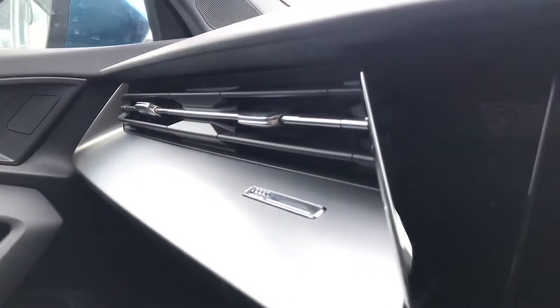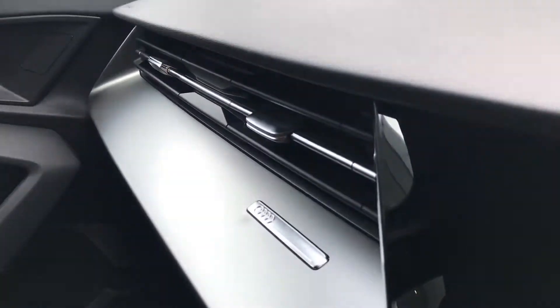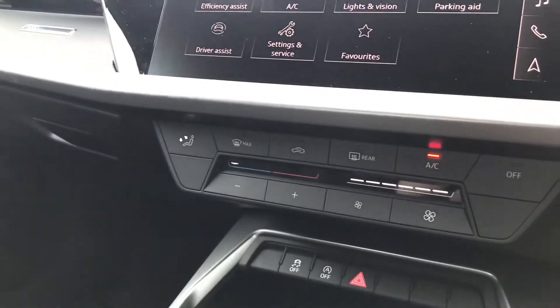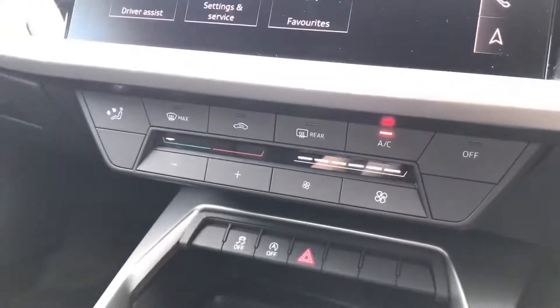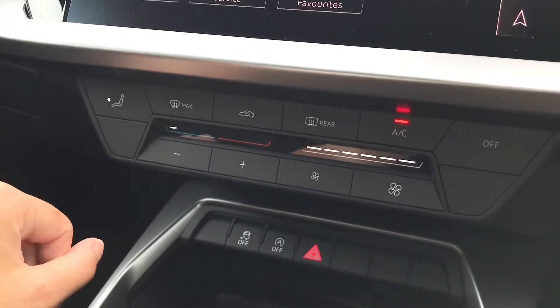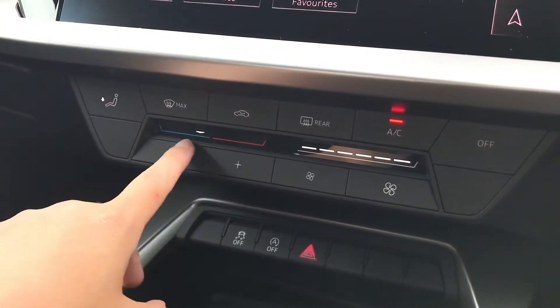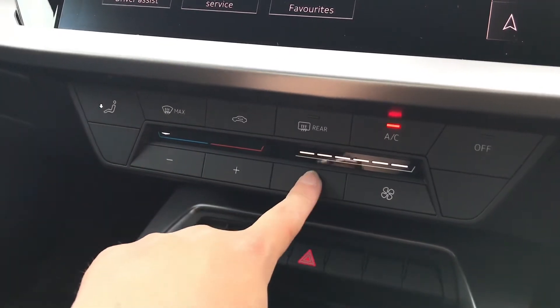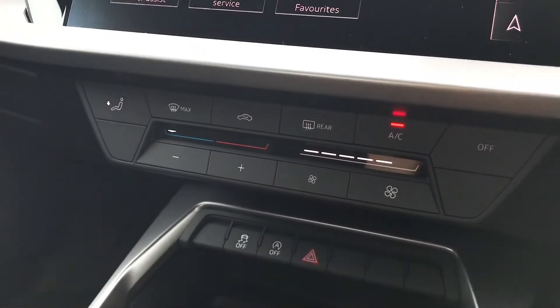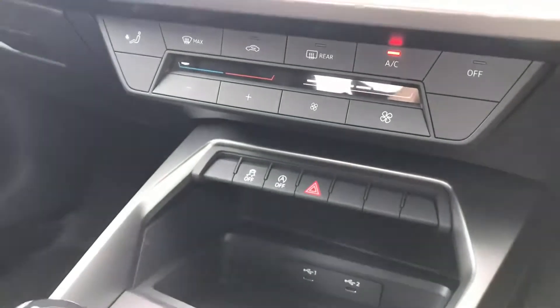We have got the gorgeous inlays in polygon structure, which is really nice in this car, with the Audi badge. Moving downwards, we have got the manual air conditioning which is really luxurious and really easy to change. You can also change the fan speed, change the direction of the air con, and also put the air conditioning on.